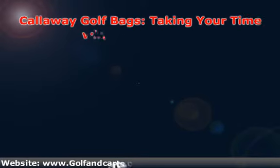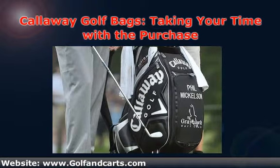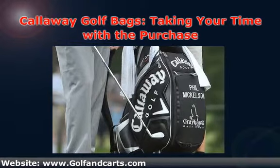When you begin to take on the hobby of golfing, it is likely that you have a lot of things you need to begin purchasing. Along with paying to enter golf courses, you will need to have clubs, balls, an outfit, and, of course, a bag.